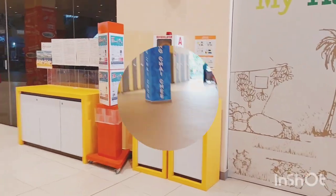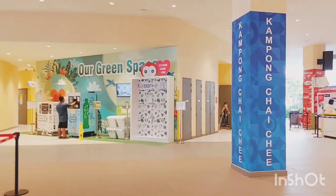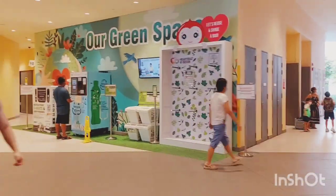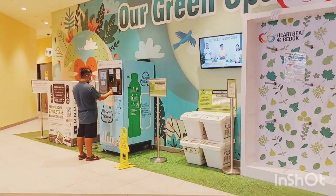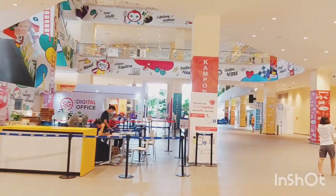This is a place where you can keep your reusable bags instead of throwing them away, so that other people can use them. You can also keep your unopened food in the boxes shown, so other people can use it. It's a very thoughtful initiative going on in this heartbeat — I really liked it.